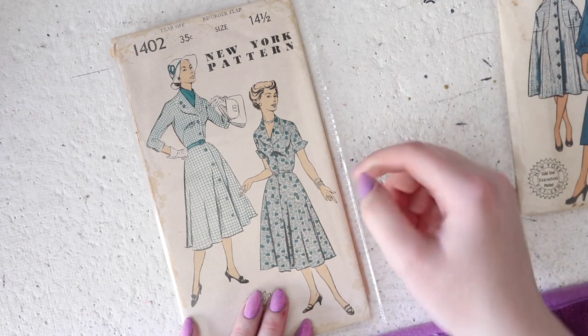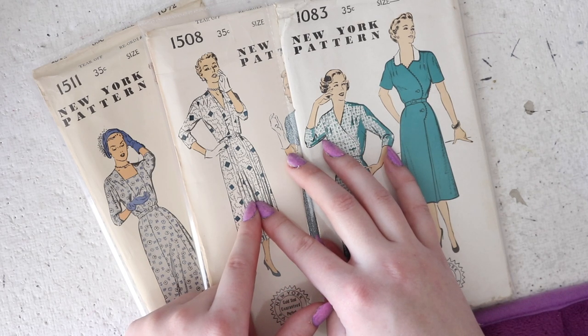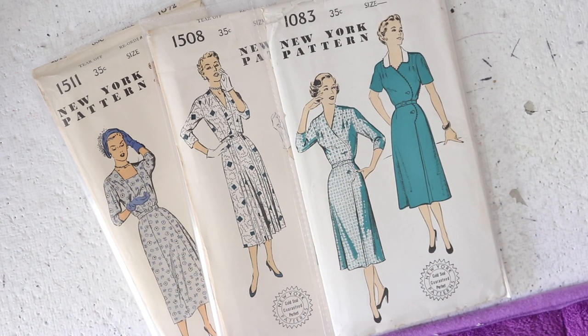As far as pricing for these goes, I'm going to keep it really simple. All of the 14 and a half size patterns will be $14. The size 16 ones will be $16. The size 18 ones will be $18. The size 20 ones will be $20. And the singular size 22 one I have will be $22. The reason I charge more for larger sizes isn't because I have any prejudice against larger sizes — I am one myself in the pattern world — it's just that larger sizes are so hard to come by. I have I think three bins completely full of size 14 and 16 patterns and only half-full bins of size 18 and 20, so I do tend to price those a little bit higher.